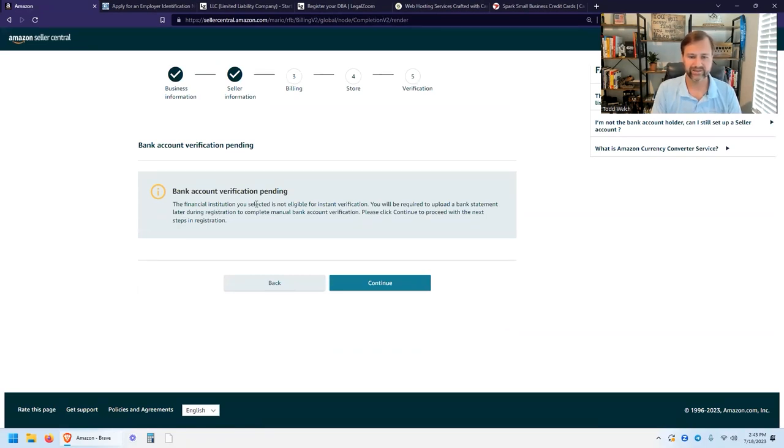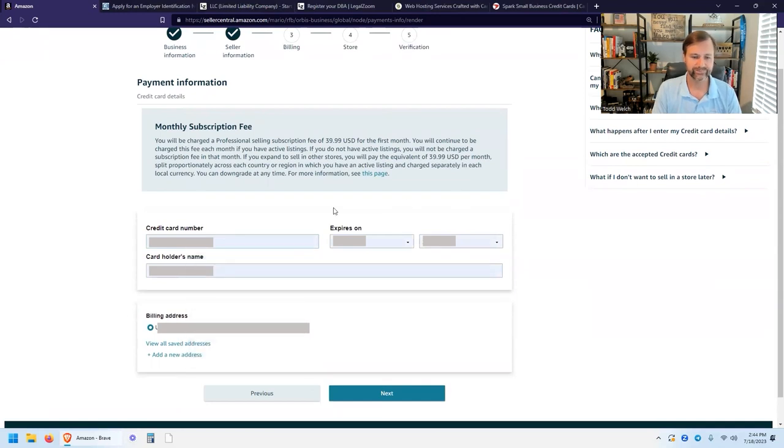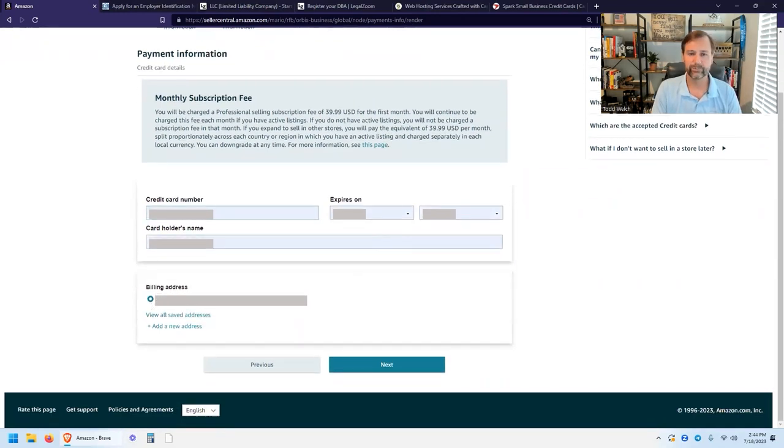Bank account verification is pending. Since I wasn't able to select my bank from the list, it looks like I can't do the online account verification, so they'll likely request my bank account statements. Hit Continue. Now this is where you enter your credit card number — they'll charge you the $39.99 per month for the professional seller account. Enter your credit card information, select your billing address, make sure it matches the billing address for the card, and hit Next.